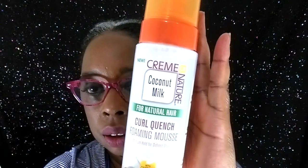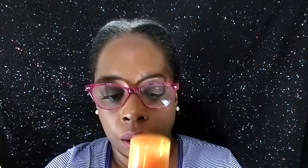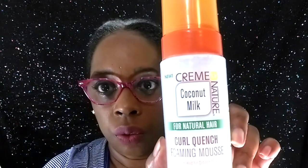Also in the kit — and this I can definitely put to great use, maybe not right now — this is the curl quench foaming mousse. Clear consistency. This also smells like the leave-in curl milk. It smells really, really good. Like I said, it's not a really strong scent, but you'll definitely know this is in your hair.